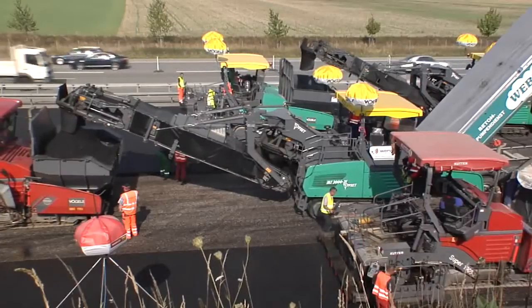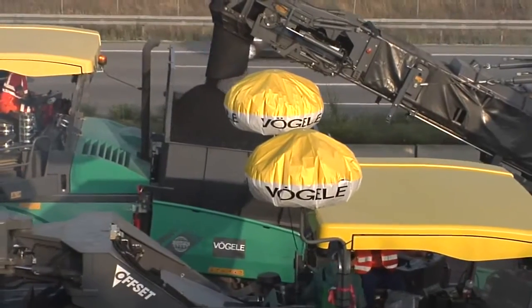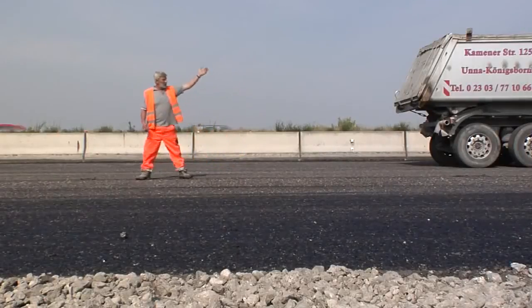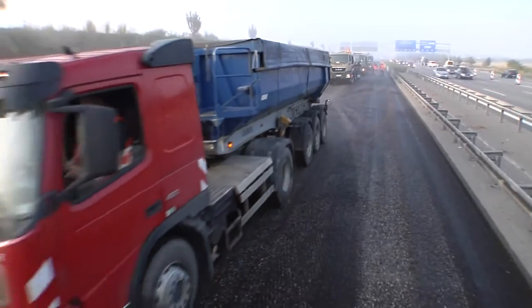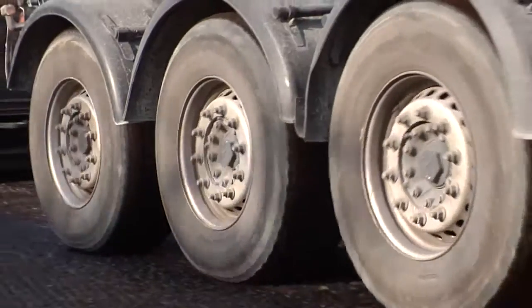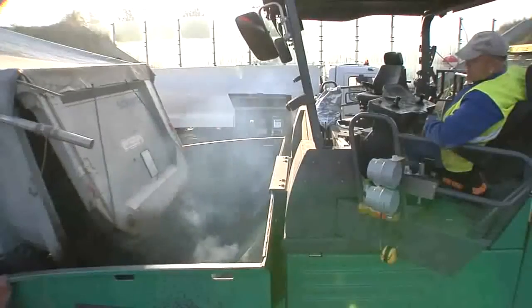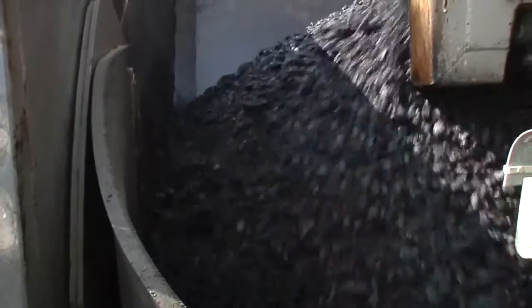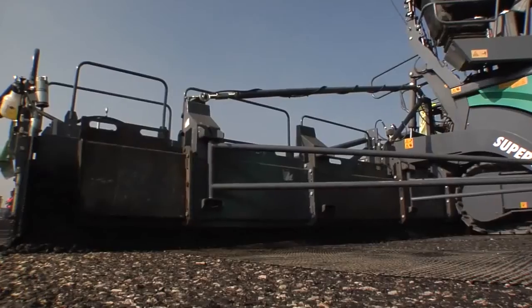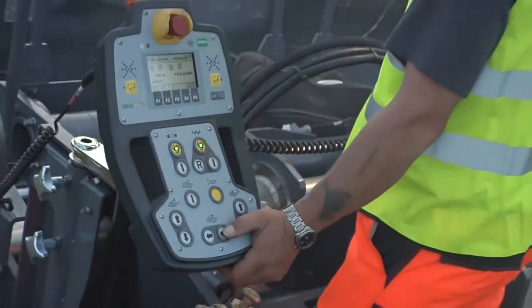The machine technology from Fergala was not solely responsible for the successful rehabilitation of the A9 roadway within this very tight deadline. Excellent job site logistics also played a role. All work processes are smoothly intermeshed. The mix must be distributed perfectly and placed quickly if superb paving quality is to be achieved. The Fergala technology allows the crew to concentrate on a continuous paving process, controlling everything optimally and very precisely via the paver and screed operators' consoles.